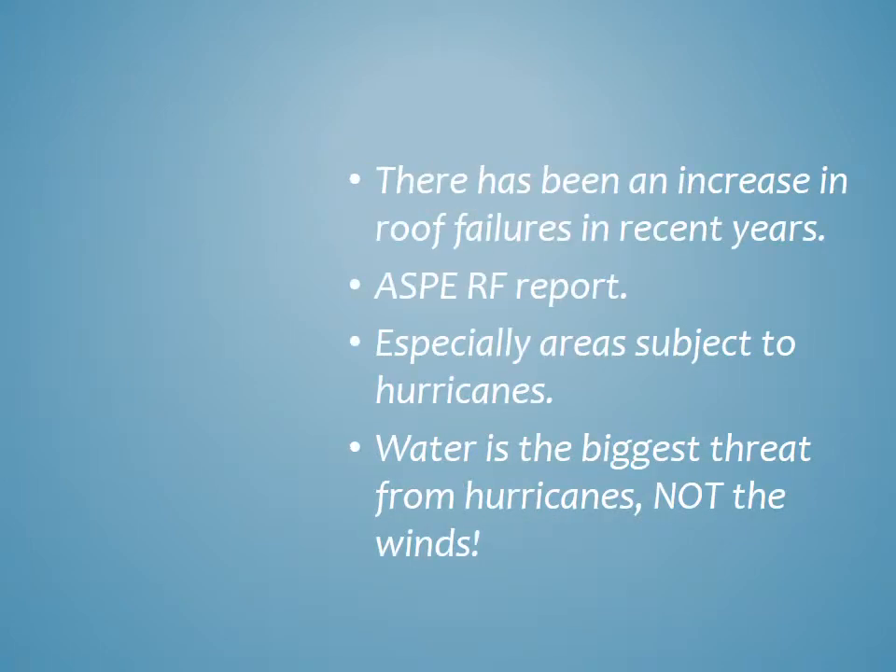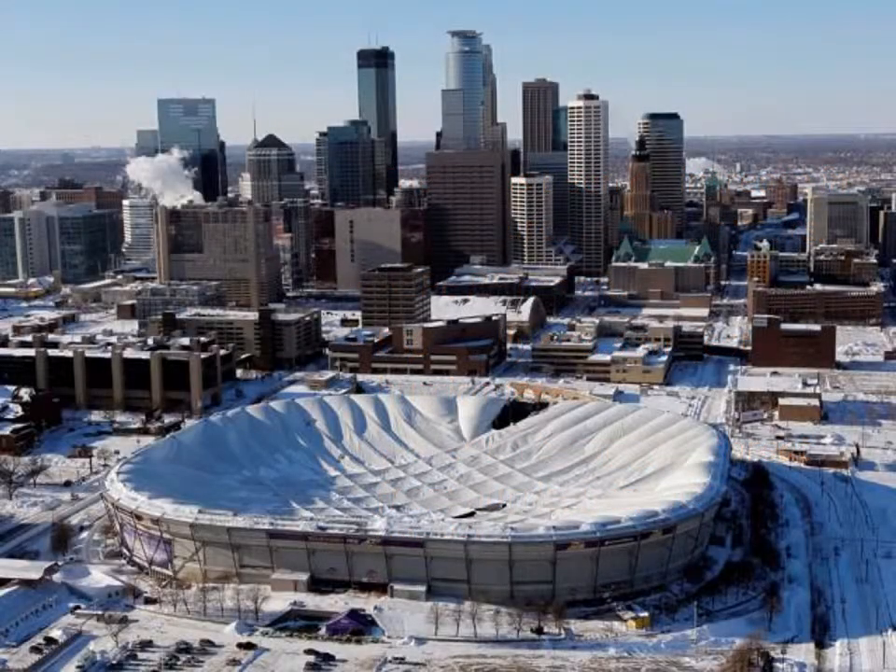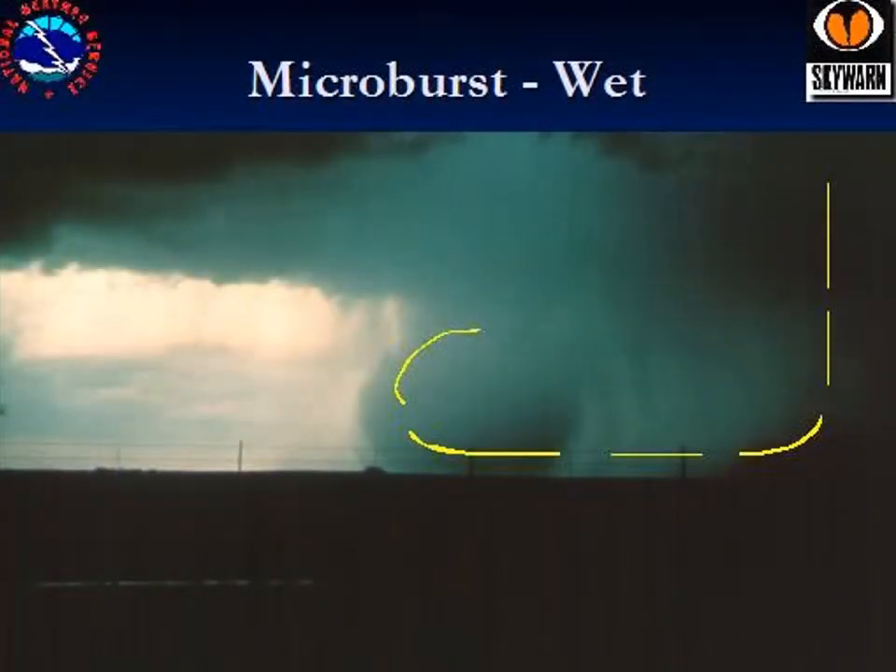It's important to know that there's been an increase in recent years of roof failures, and you can read the ASPE Research Foundation report for more information. This is of particular interest to areas subject to hurricanes. Of course, water is the biggest threat from hurricanes, not the winds. You can see in the picture a roof collapse — although that's not the kind of building we're looking at, it does happen. This is partially due to the increased frequency of wet microbursts we've seen in recent years.